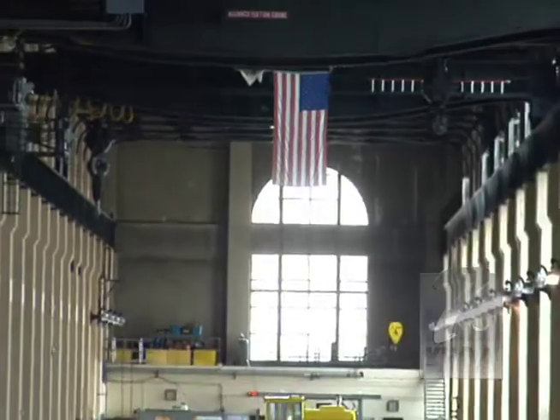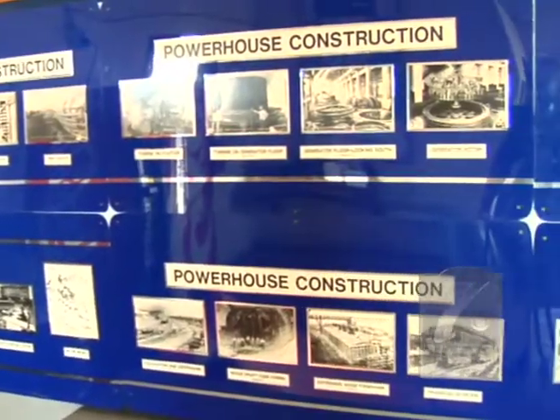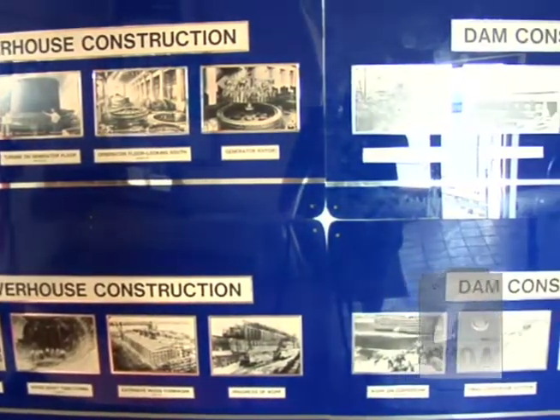When the Keokuk Energy Center was built, it was far ahead of its time, breaking several records, including highest transmission line, longest line, and largest transformers.